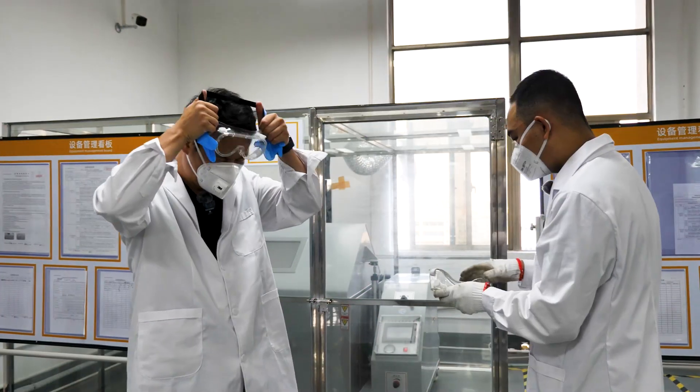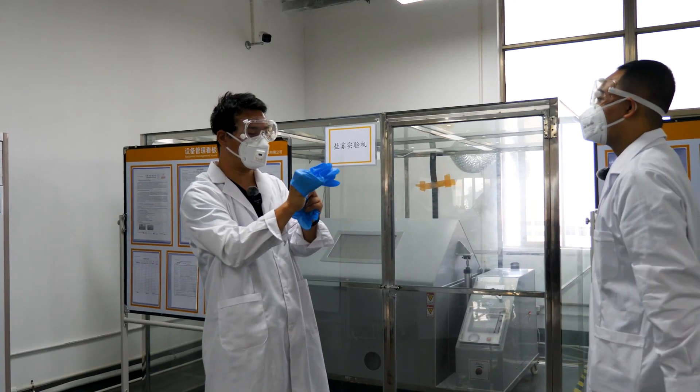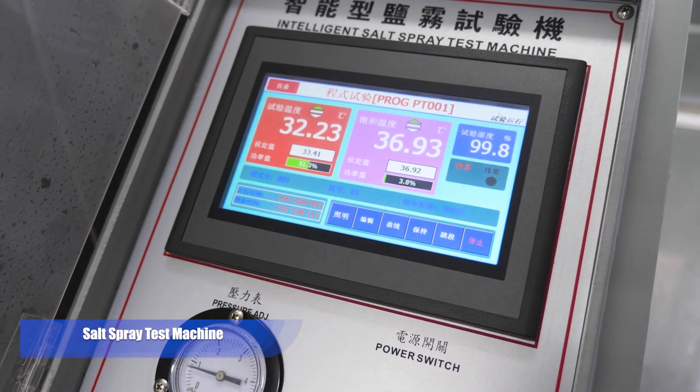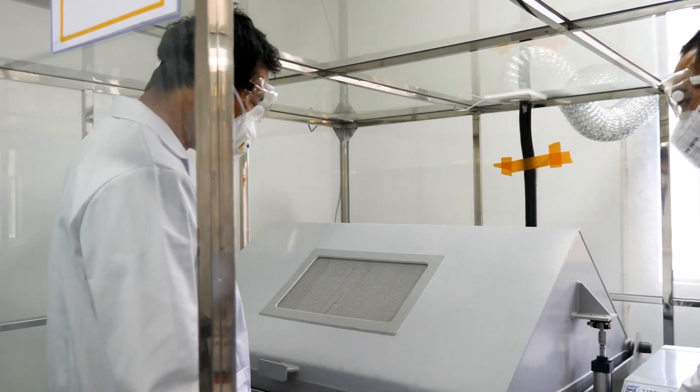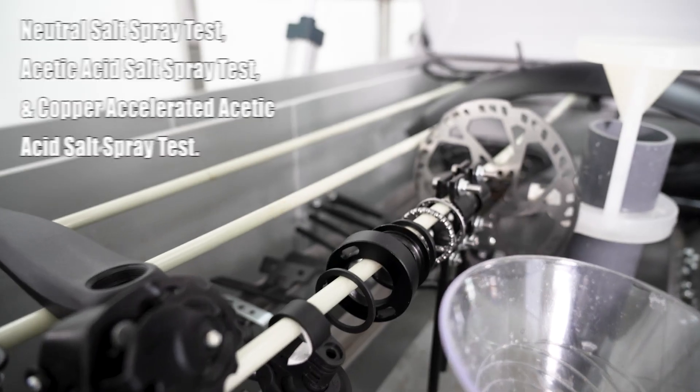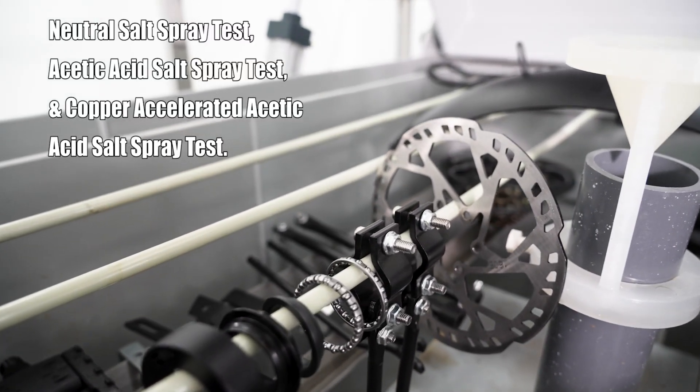Before we get to the next equipment, let's wear some protective gear — masks, glasses, and gloves — because it is the salt spray test machine. Just like the name suggests, this machine is for salt spray corrosion resistance tests. They can carry out several different salt spray tests. For all test materials, there must be no defects such as rust or corrosion.